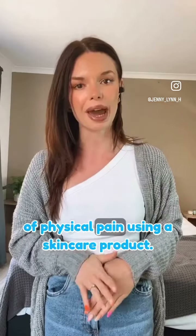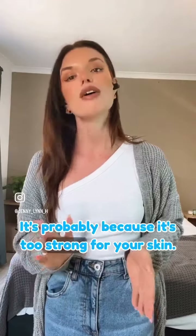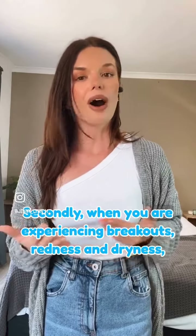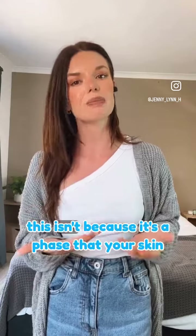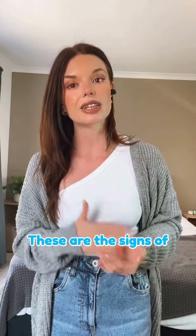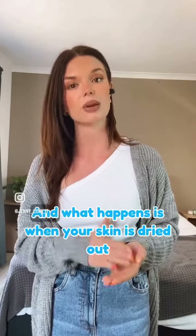If you are experiencing any sort of physical pain using a skincare product, it's probably because it's too strong for your skin. Secondly, when you are experiencing breakouts, redness, and dryness, this is not a phase that your skin needs to go through using this product — it is not normal. These are the signs of your skin barrier being compromised.